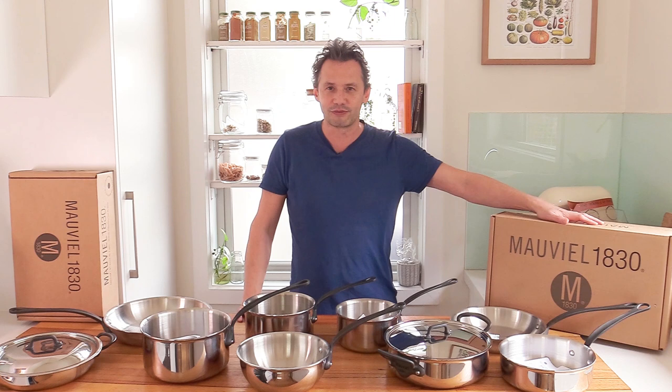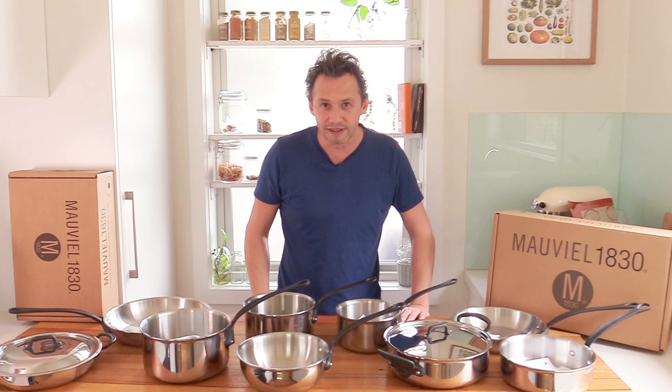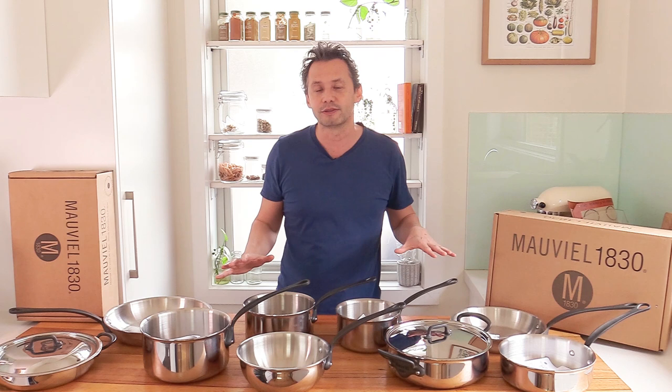If you don't know anything about that brand, don't worry — we're going to cover this in detail. There's plenty of things we need to talk about. I've got some announcements to make and we need to discuss exactly about the cookware, what that's going to mean for the channel, for the cooking, for the recipes. All the juicy details coming up.